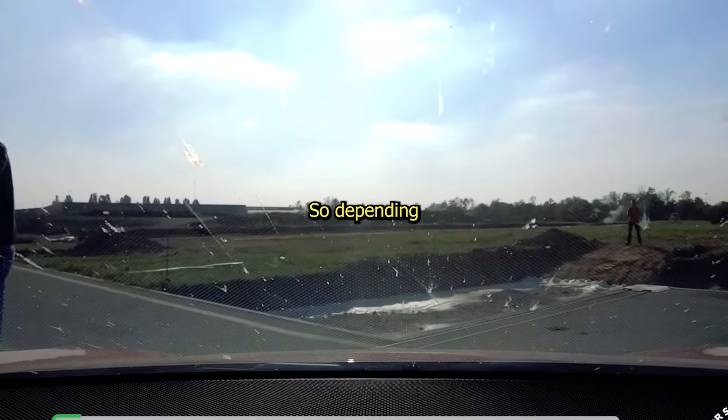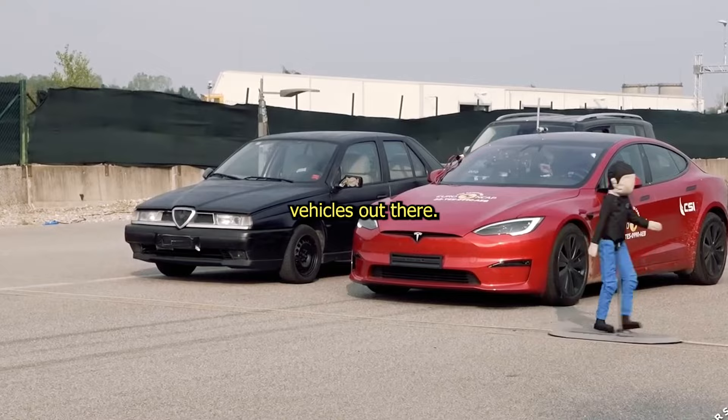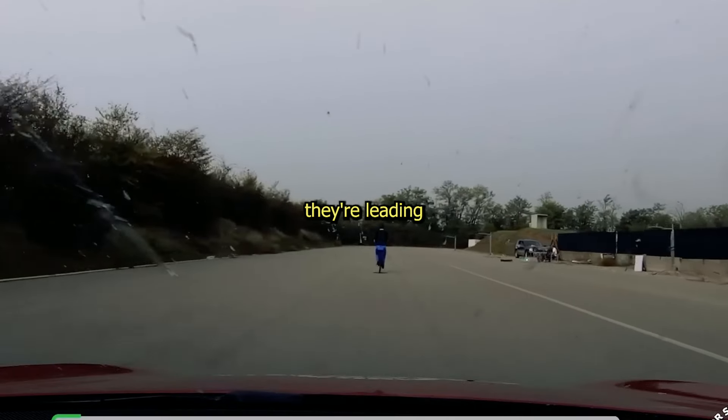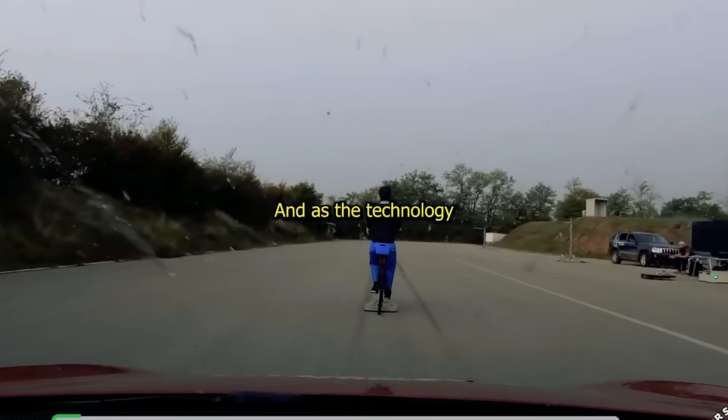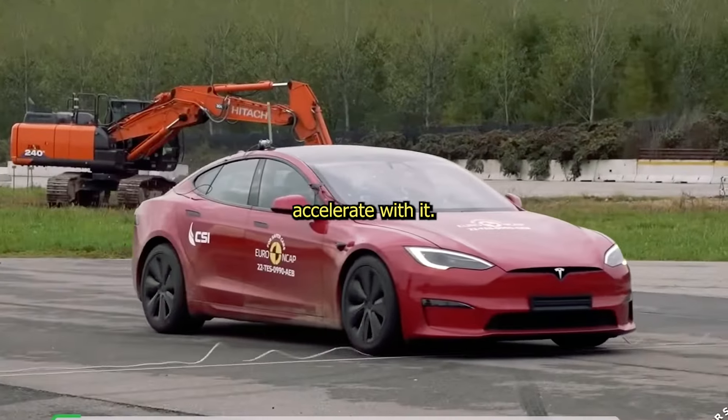Depending on who you ask, it's up for debate whether Teslas are the safest vehicles out there. But it appears they're leading the pack, and as the technology continues to improve, the hope is safety will accelerate with it.